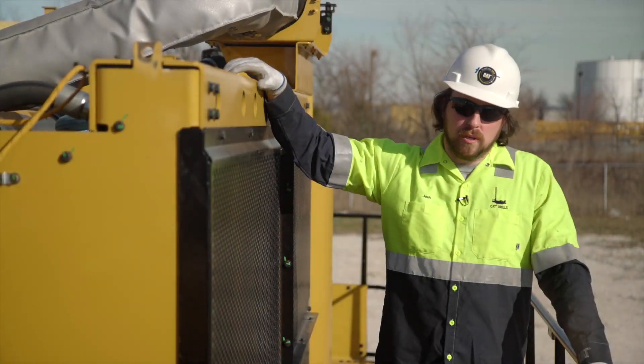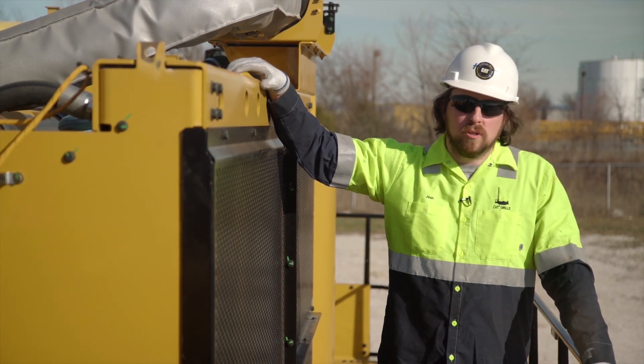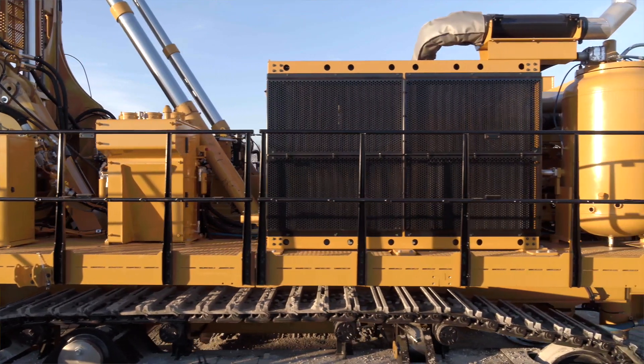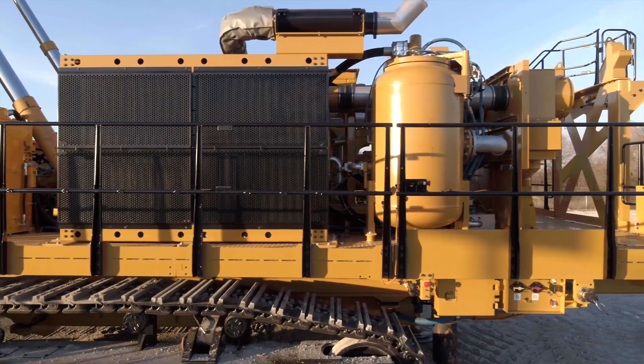The coolers on the MD-6380 are rated for up to 52 degrees Celsius or 125 degrees Fahrenheit machine cooling. Each one of the cooler cores is individually rubber mounted and can be replaced separately from the rest of the cores.